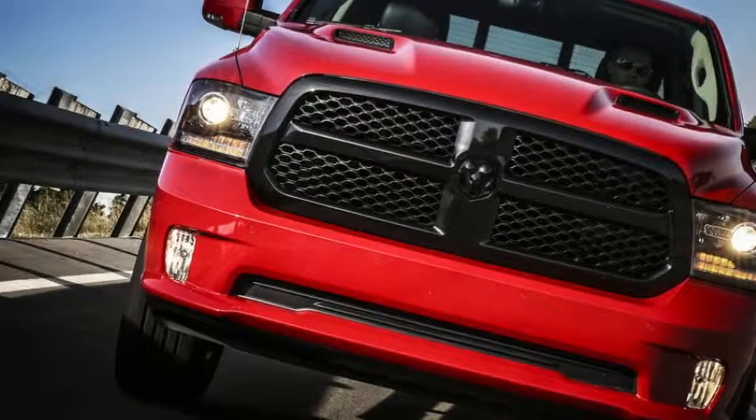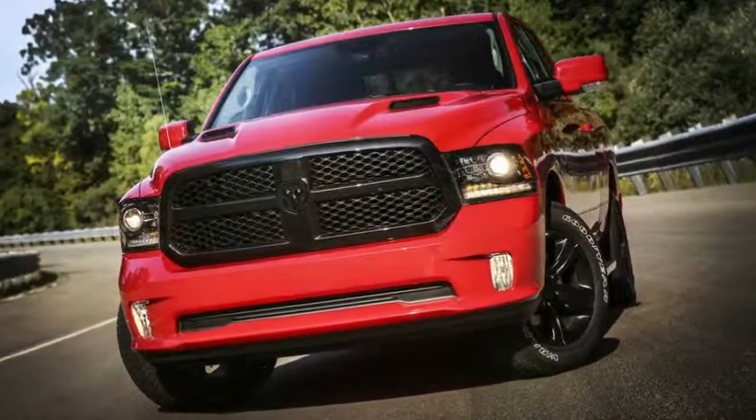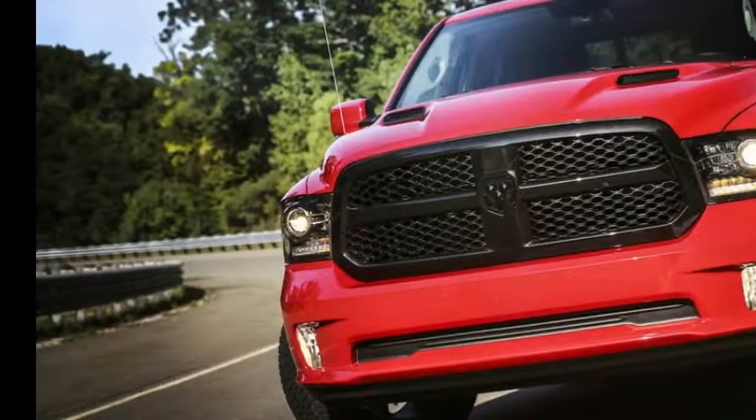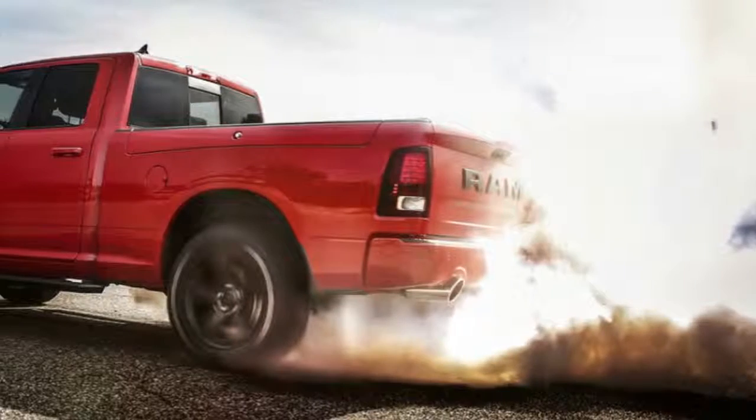The 5.7-liter V8 is extraordinary and sounds like a dragster when you push it. The 8-speed automatic transmission shifts smoothly and nearly imperceptibly, and it doesn't hunt around searching for the correct gear either.